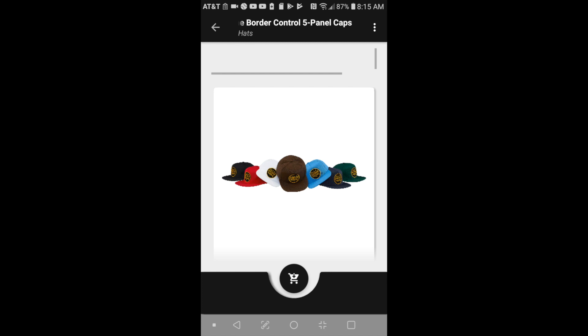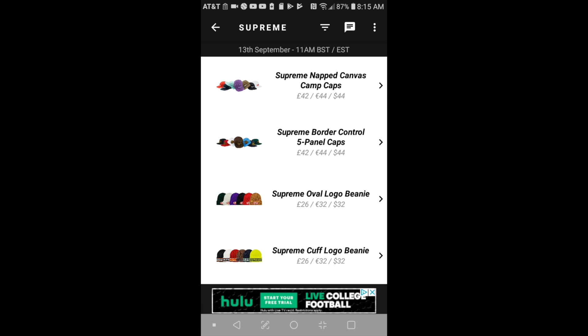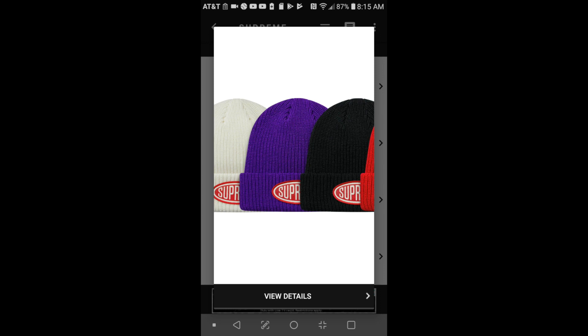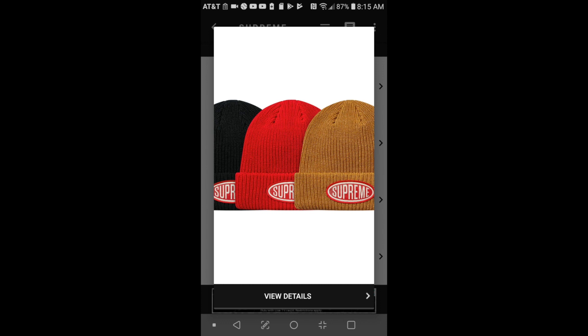The next item will be the Supreme oval logo beanie for $32. The red one looks nice, the black one looks good. White and purple look pretty good. Not sure about brown, but the red one is solid.